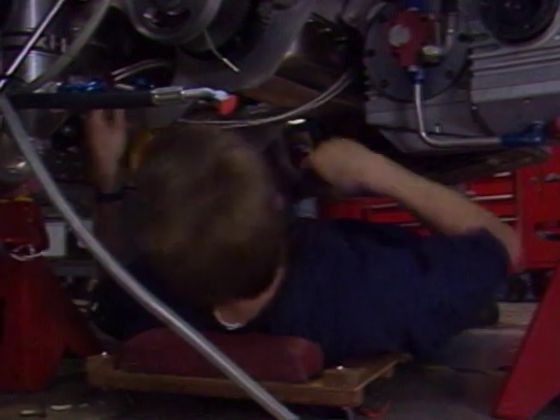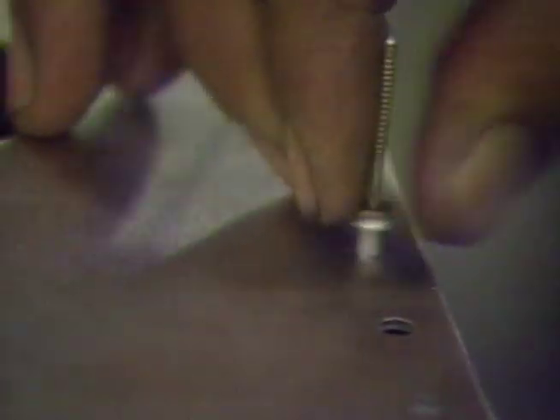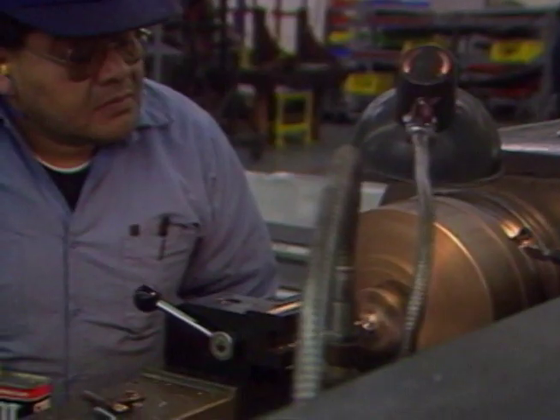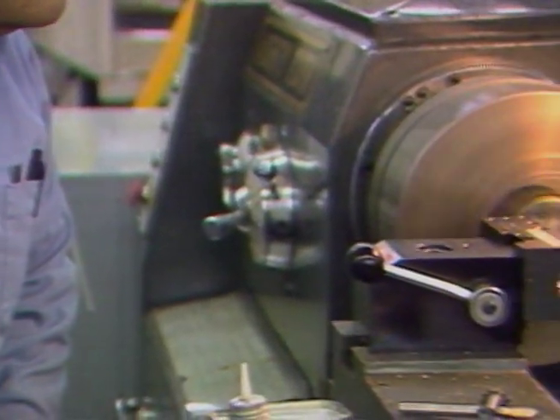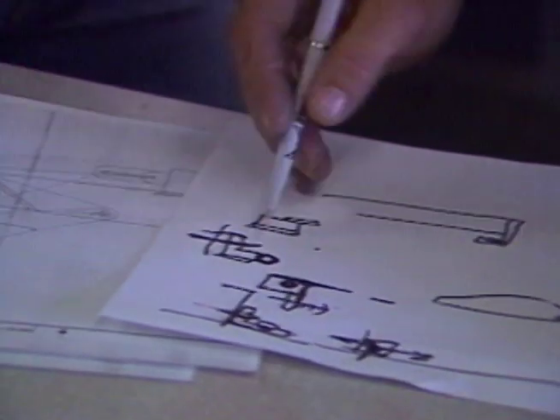We are contemplating an additional warrant exercise in the near future that should net the company an additional $7 million. This money will be used to expand our current facilities, expand production, increase our marketing effort, and move into the next stage of production. Ultimately, our goal is to produce a more expensive car in limited quantities, and ultimately to produce a car at the lower end of the market, which will bring a lot more players in.